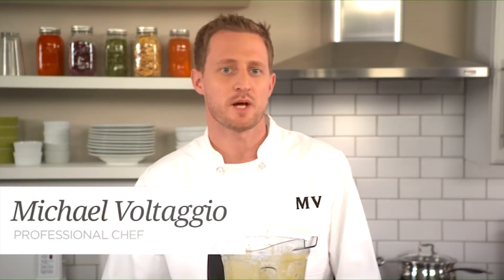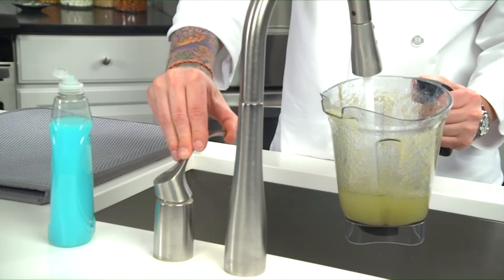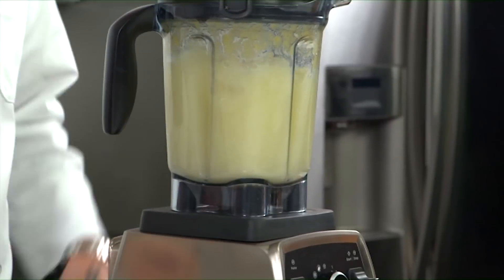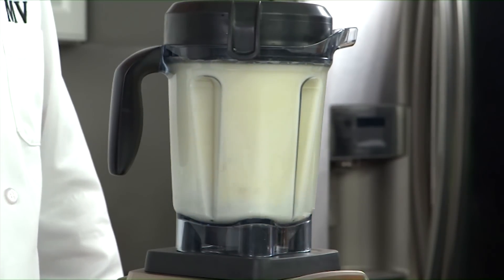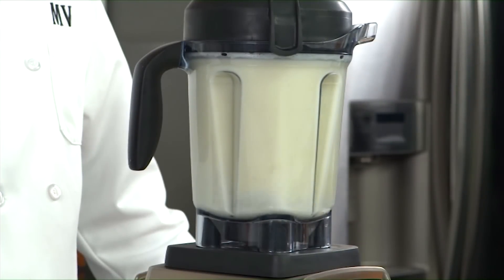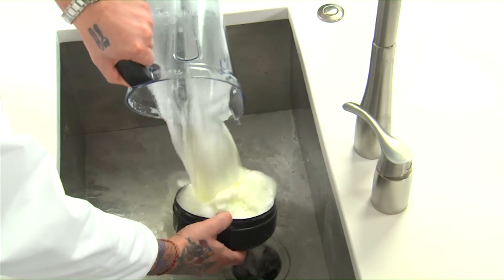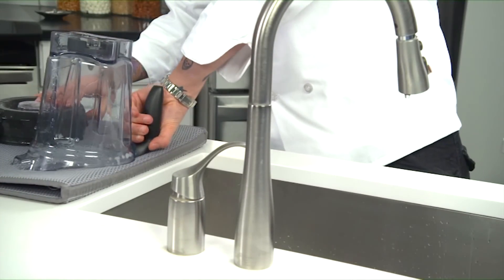We all have those pieces of kitchen equipment that we sometimes hesitate to use because of how difficult they are to clean. But one of my favorite things about the Vitamix is how quick and easy the cleaning process is — it's actually a self-cleaning machine and you don't even need to take it apart. All you do is add a couple of drops of soap to the container, fill it up halfway with warm water, and make sure the lid is on tightly. Select the clean program and hit start. You'll be able to see the food residue washing off the inside of the container as the water and soap are circulated by the blades. The program will stop automatically — just pour the soapy water out of the container over the lid and rinse everything off with clean water, then turn the container upside down to dry or simply wipe it out with a dry towel.